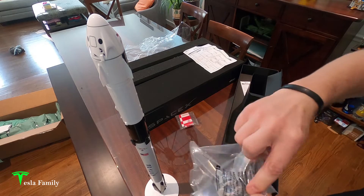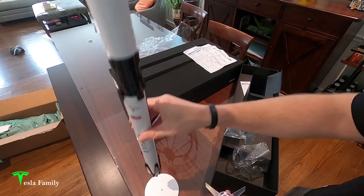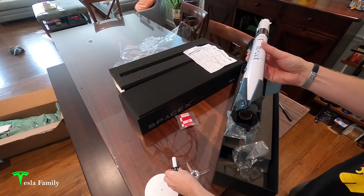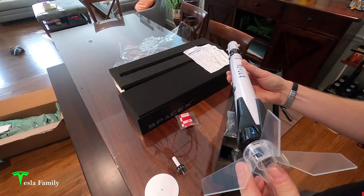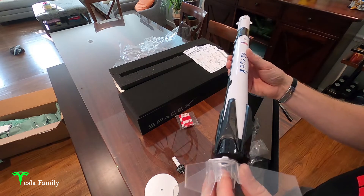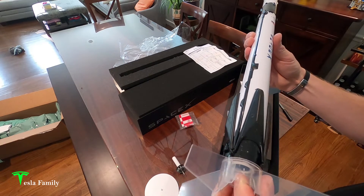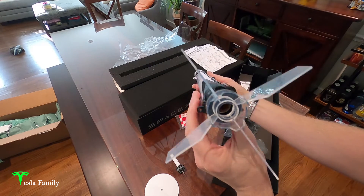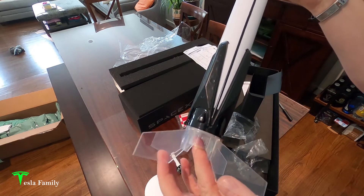You also get a clear fin unit if you're going to fly it. It goes on the same way — take the display adapter off the bottom, load an engine in, then put the fin unit on the bottom, give it a twist, and this is how it looks for flight. The fins add a little stability, and it's nice that they're clear so it doesn't take away from the look of the rocket.